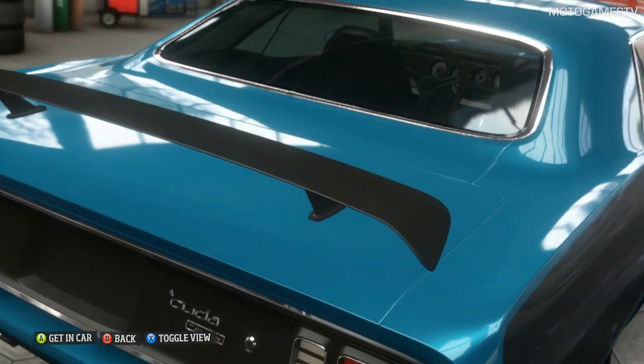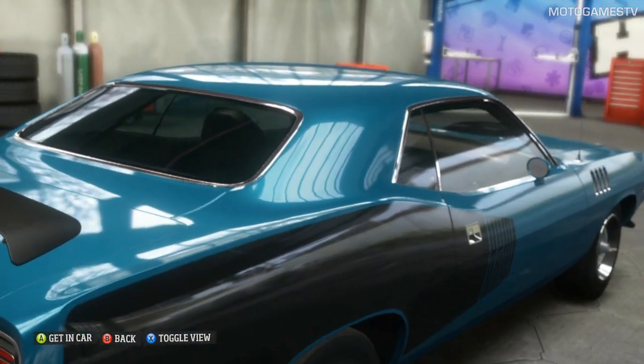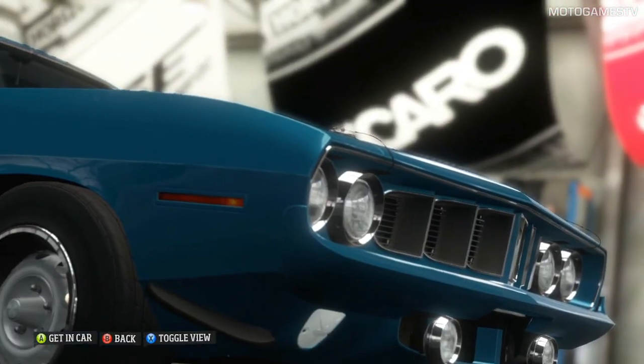Boy, you're looking at one cool classic. The 1971 Plymouth is a car to be respected. Don't even think about pulling any stunts in her.